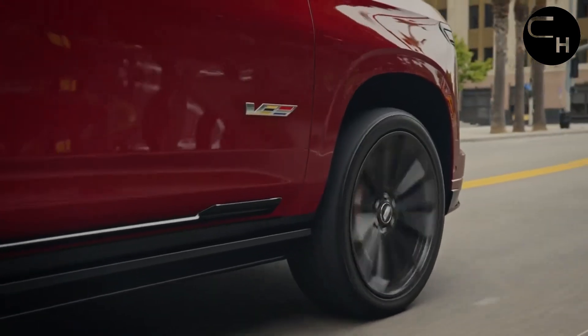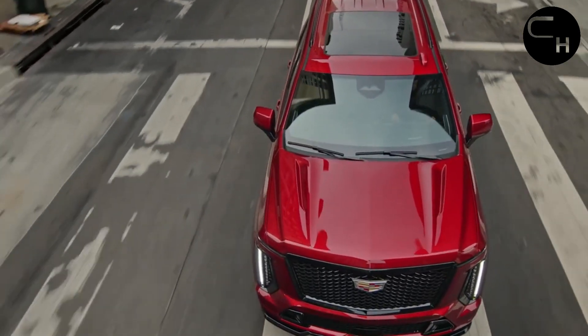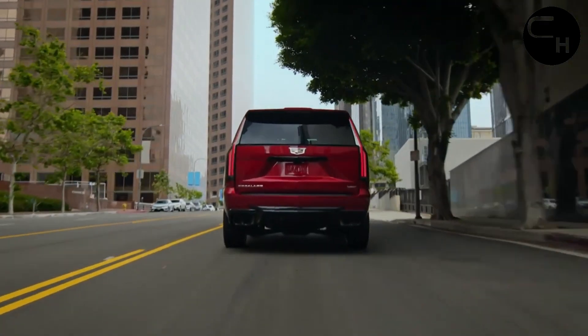The 6.2-liter V8 engine continues to power the Escalade, delivering a robust 420 horsepower and 460 lb-ft of torque.